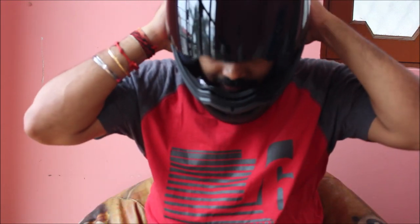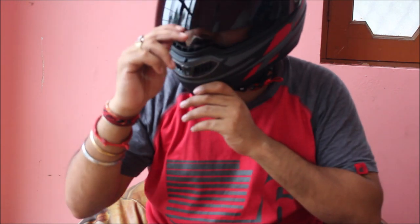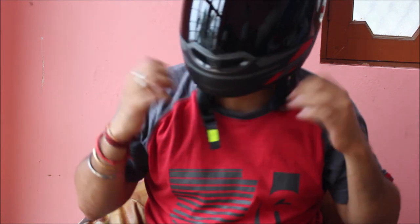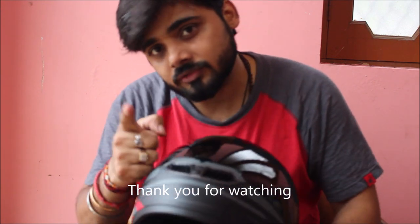I have been using Vega, LS2, and MT helmets for quite a few years and they all fit me well. The main thing I was looking for was a lightweight helmet from a good brand, so I wanted to try something new. If you want to buy it, the link is in the description below. You can sometimes get it for ₹1800 or ₹1900 depending on discounts, but I bought it at ₹2099. All the best and see you in the next vlog!